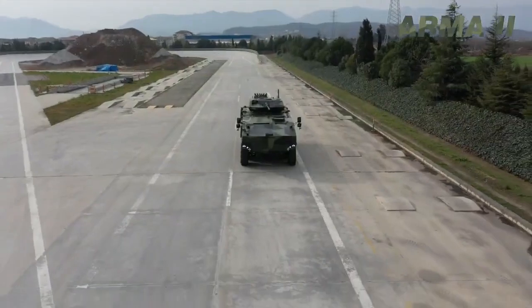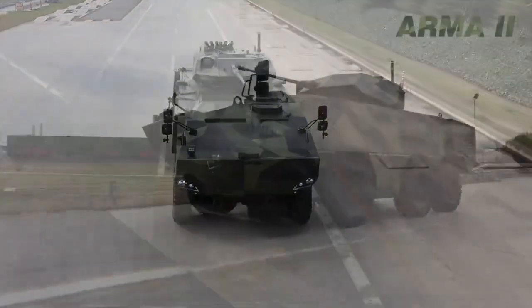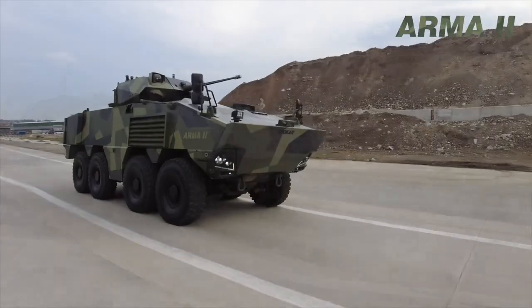The steering system in Arma-2 can control all axles, and in this sense, all wheels are steerable.